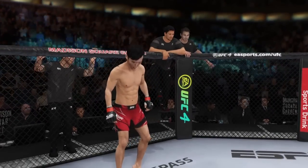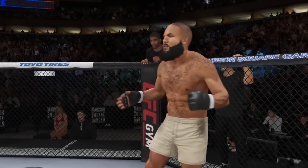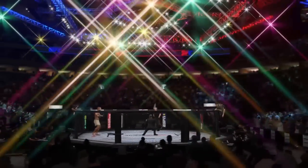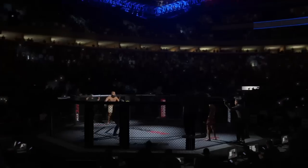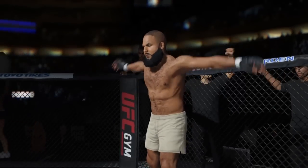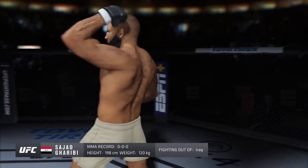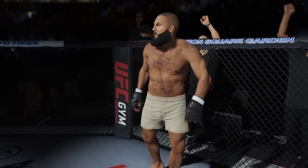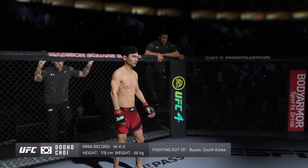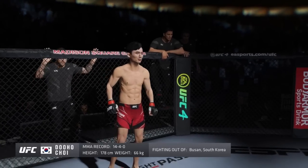This is the moment UFC fans around the world have been waiting for. Live from the sold-out Madison Square Garden Arena in New York City — it's time! Five rounds in the UFC heavyweight division. Fighting out of the blue corner, this man is a kickboxer making his professional debut here tonight. He stands six feet six inches tall, weighing in at 265 pounds. And his opponent, fighting out of the red corner, is a mixed martial artist holding a professional record of 14 wins, four losses. He stands five feet ten inches tall, weighing in at 145 pounds, fighting out of Busan, South Korea.